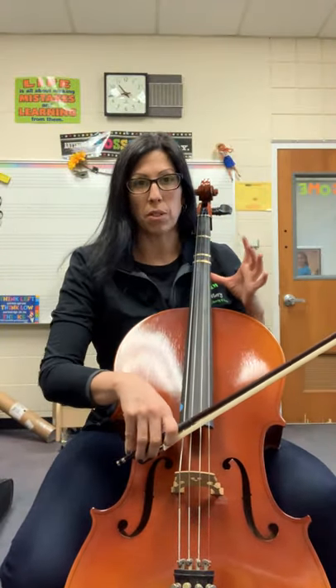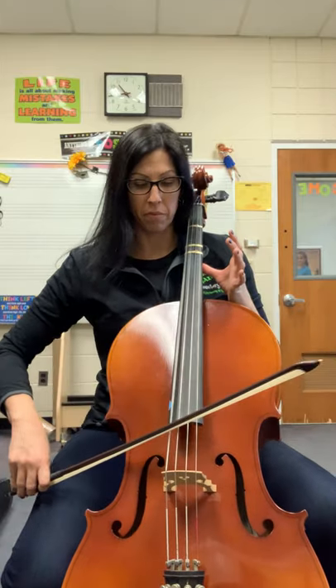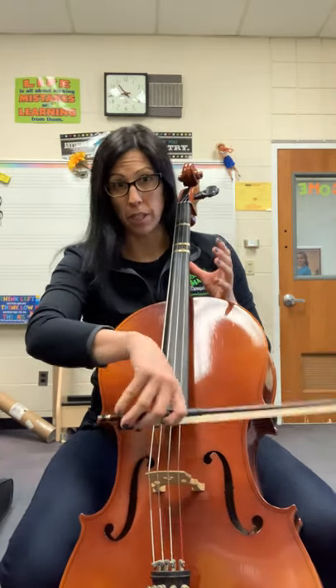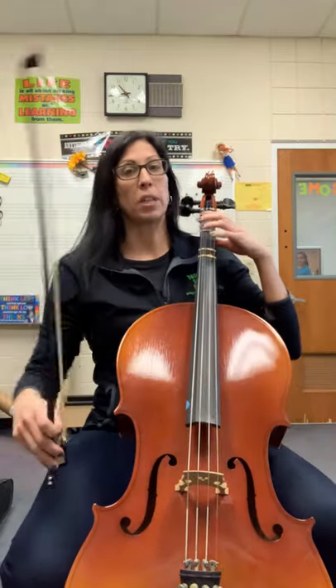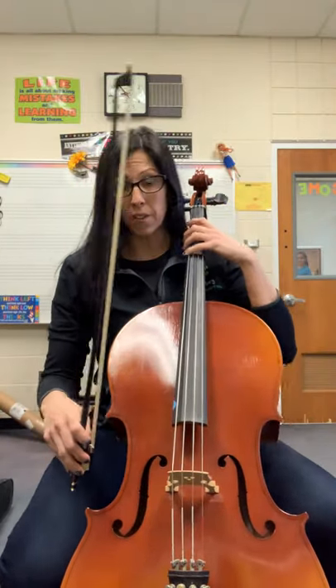Our lowest string sounds like this, and the highest string sounds like this. This one, like the violin and the viola, does have a large range.